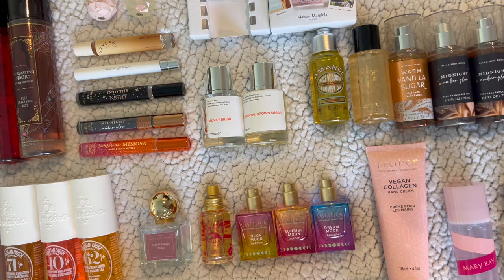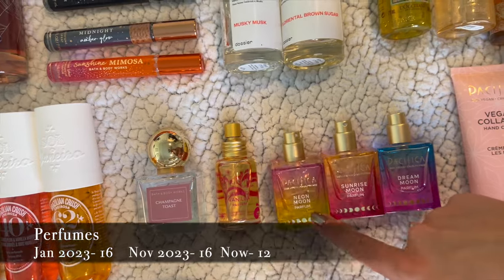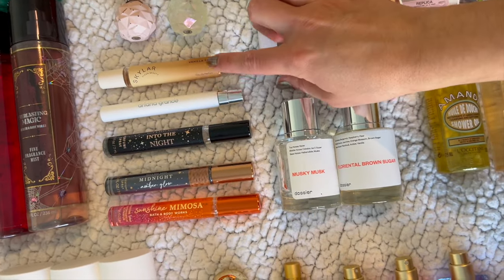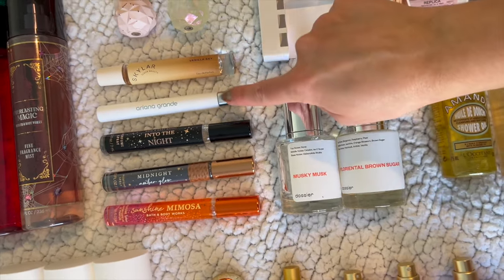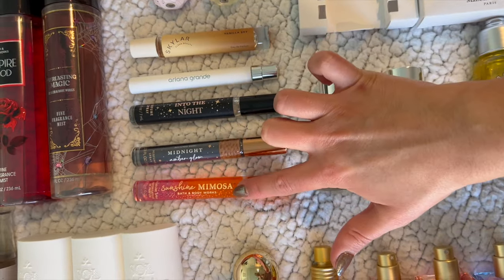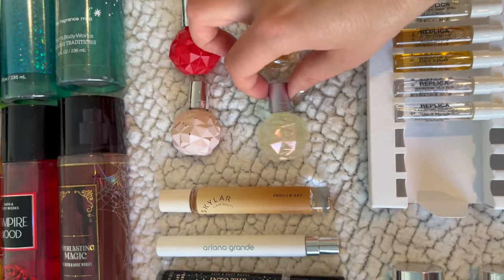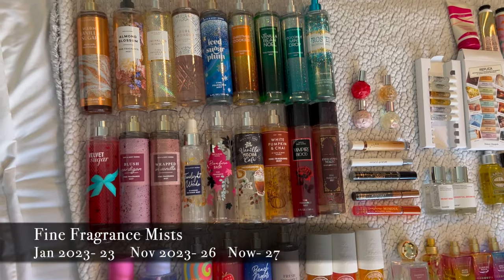For full-size perfumes I've got Champagne Toast from Bath and Body Works, four from Pacifica — Island Vanilla, Neon Moon, Sunrise Moon, and Dream Moon — and two from Dossier: Musky Musk and Florental Brown Sugar. I've also got five rollerballs: Skylar's Vanilla Sky which is one of my favorites, Ariana Grande's Mod Vanilla which I'm currently using — though the lasting power isn't as strong and it's not as gourmand — and three from Bath and Body Works: Into the Night, Midnight Amber Glow, and Sunshine Mimosa. Plus four Ariana Grande perfumes including Sweet Light Candy, Sweet Light Candy special edition, Moonlight, and one I can't remember.